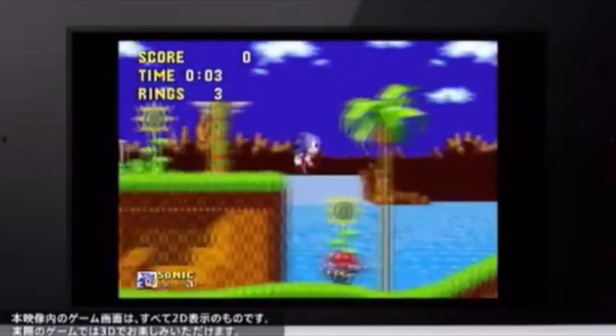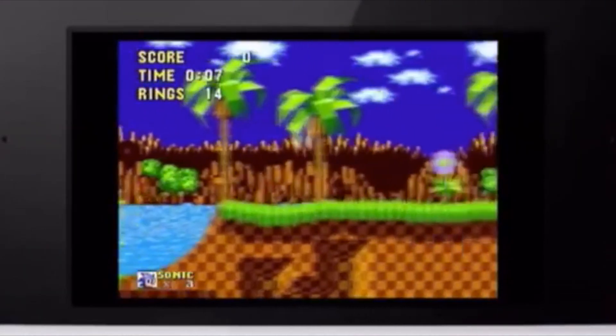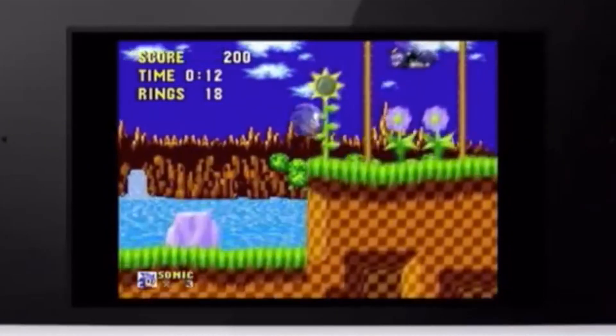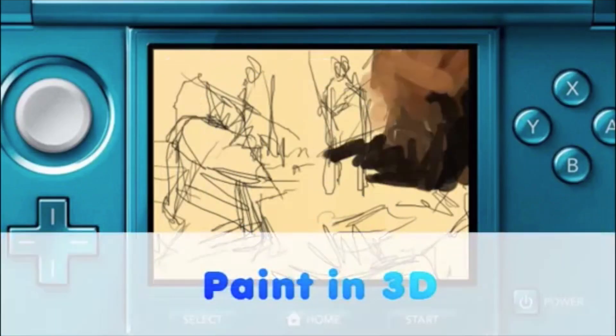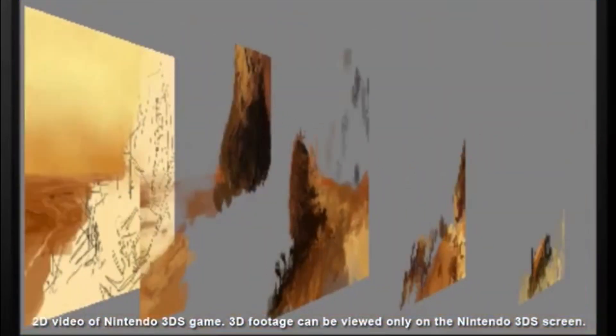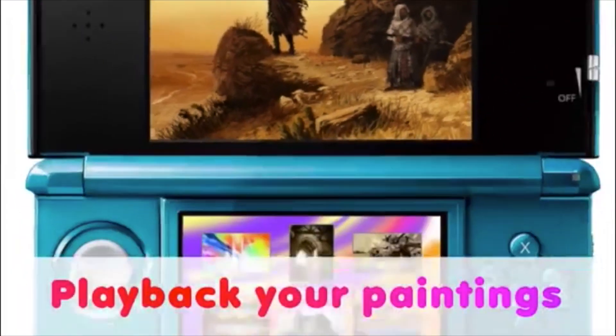If you like Sonic the Hedgehog, you're gonna love Sonic the Hedgehog 3D. It's sort of like a 3D Classic Sonic the Hedgehog game and is simply one of the nicest looking 3D games in terms of retro remakes. If you like drawing, check out Colors 3D — it's basically like a Photoshop application on the 3DS. It's fantastic, there's an online community, and the drawings that people make online are amazing. You just wouldn't believe what you could find on there.